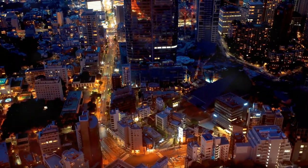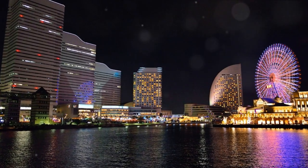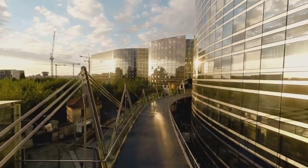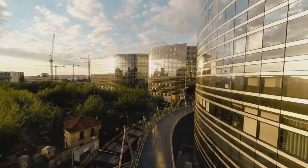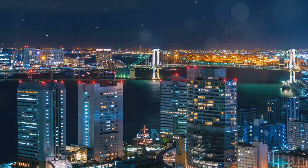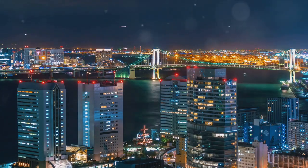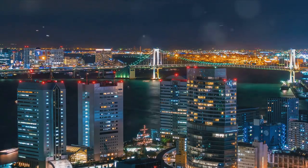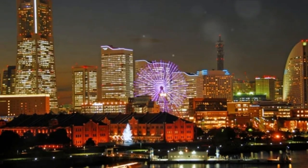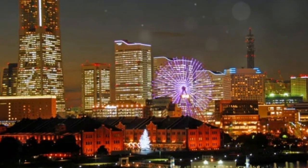Moving on to number eight, we have the futuristic Minato Mirai 21. This seaside urban area is free to access and offers stunning views of Yokohama's skyline. With its modern architecture, it's a fantastic place to take a leisurely walk and soak in the city's contemporary vibe. Whether you're a photography enthusiast or simply someone who enjoys cityscapes, Minato Mirai 21 is a budget-friendly way to appreciate Yokohama's modern side. Take a stroll, let the city's energy envelop you, and capture some memorable moments.